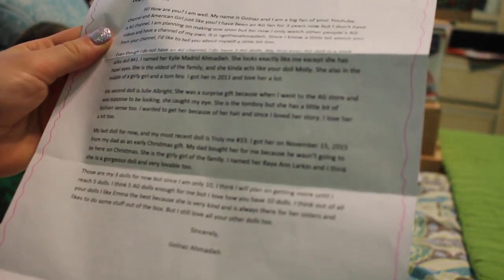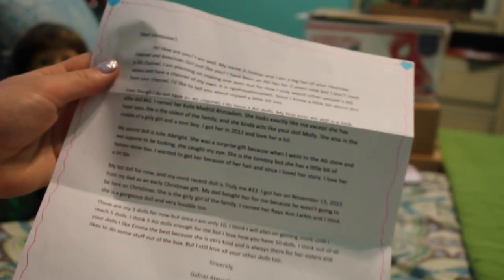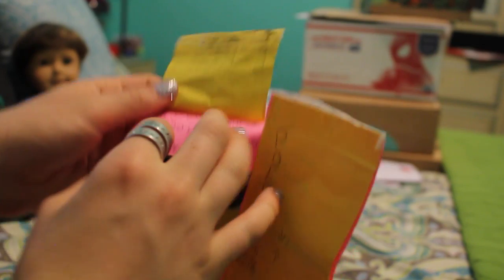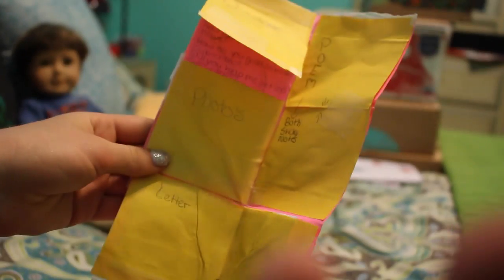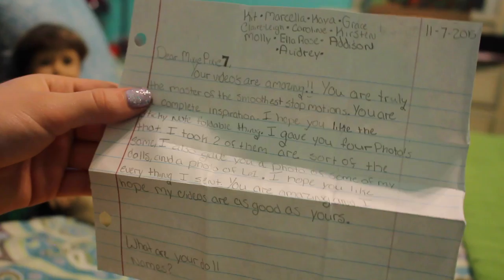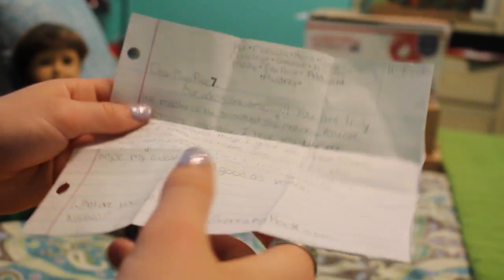Next we have a letter from Galnaz — I hope that's how you say it. It's so nice and she wrote all about her dolls. It was really cool to read, so thank you so much. This is from Sierra. This is really cool — it says 'questions' and when you flip it up there's all of these questions. This little pocket had these photos in it. These two are the same but edited differently. This is all of her dolls — cute, cute, cute. This is seriously the most creative thing I've ever seen. I love how you did this, and this slot is the letter.